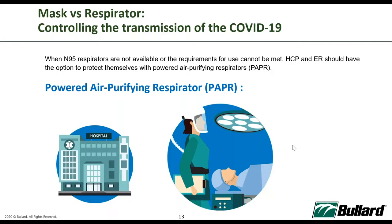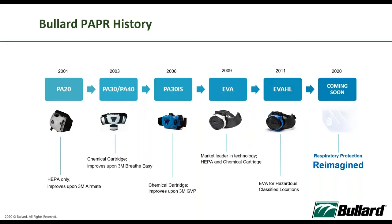Since I'm from Bulat, I'll share a bit more on the Bulat PAPR history. We started our very first PAPR in 2001 — the PA20 series. Over the years we've improved the systems, making them lighter and developing various models for different environments. In 2009 we introduced the EVA, which is what we are offering today. We also have the EVA-HL, where HL stands for hazardous locations. Bulat is working on what comes next, especially after the pandemic with different concerns, requests, and needs.